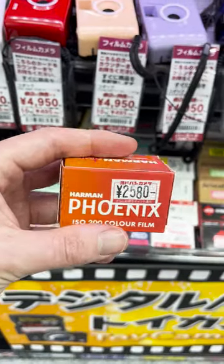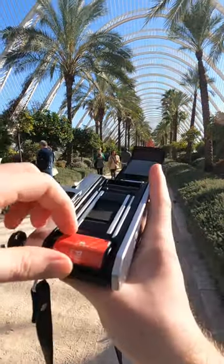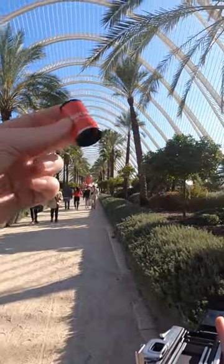I picked up a roll and have already shot it and had it developed, so I'll be sharing a first impressions video as a preview of what to expect. Drop me a follow if you're keen to see that.